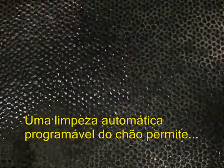Programmable automatic floor cleaning allows your cows to stand on a clean surface at all times.